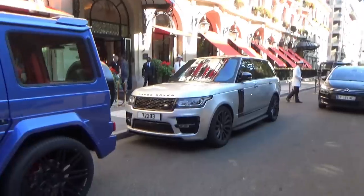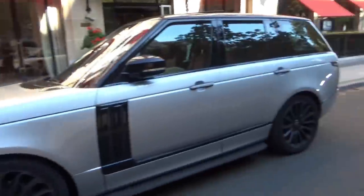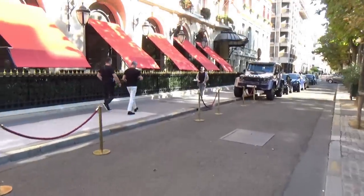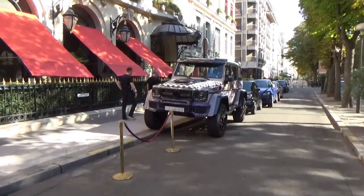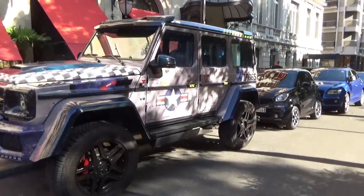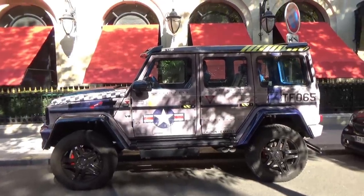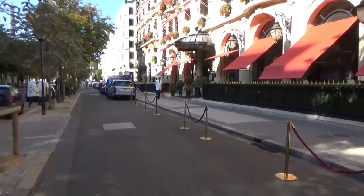Juste derrière, on a un Range Rover très sympa du Qatar, bien rabaissé, bien posé. On verra si ça bouge plus tard dans la journée, je repasserai plusieurs fois devant les hôtels. On retrouve aussi une voiture que j'ai filmée à Cannes : le G44 Brabus avec le covering un peu douteux. À Cannes il était moche, et ici il est toujours aussi moche — c'est mon avis personnel, je suis vraiment pas fan du tout.